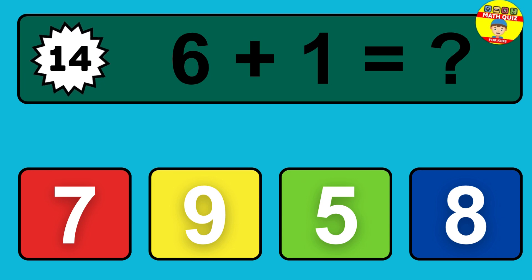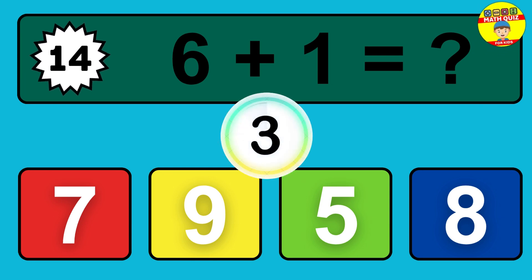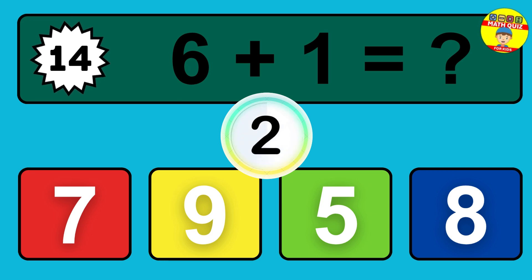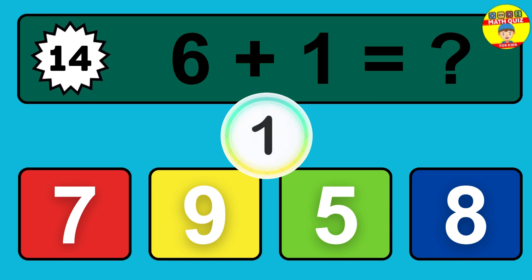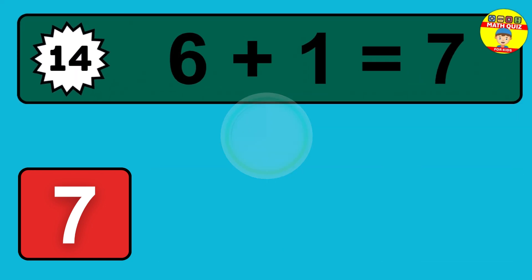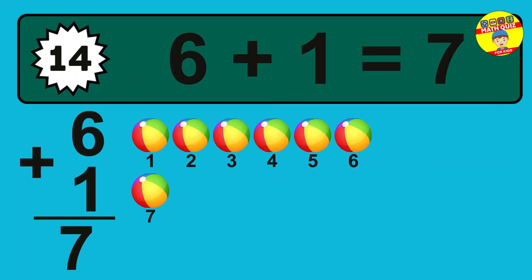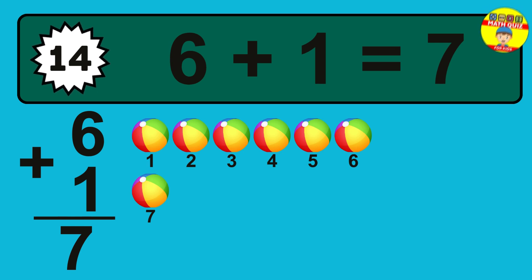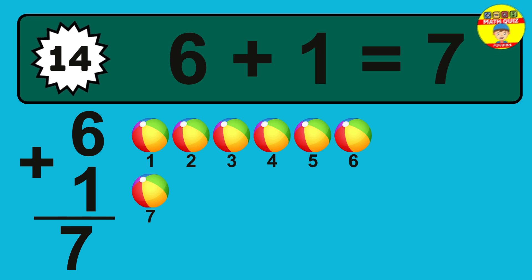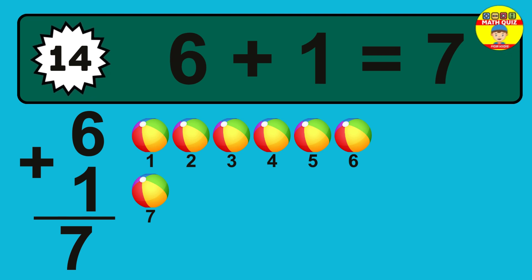Question 14. Six plus one equals what? So the answer is, six plus one is seven. Let's count it. One, two, three, four, five, six, seven.